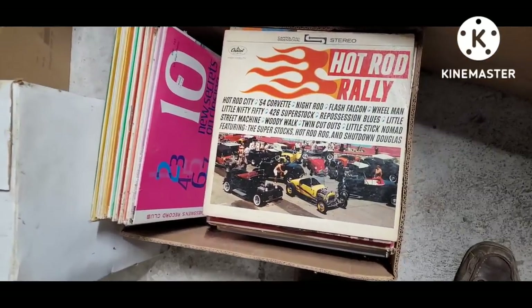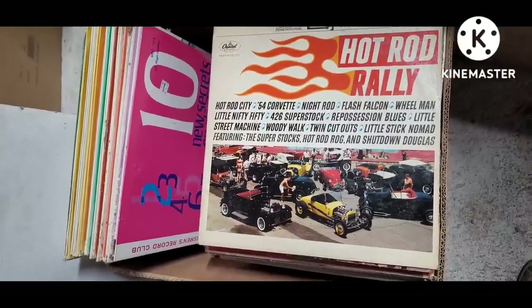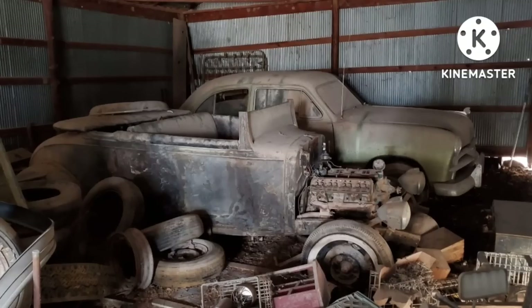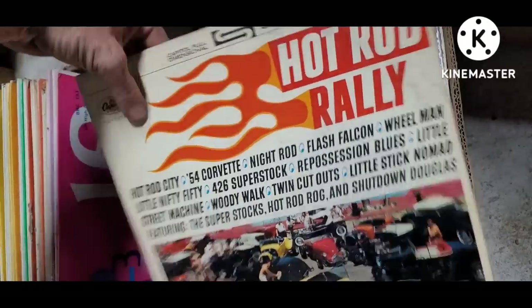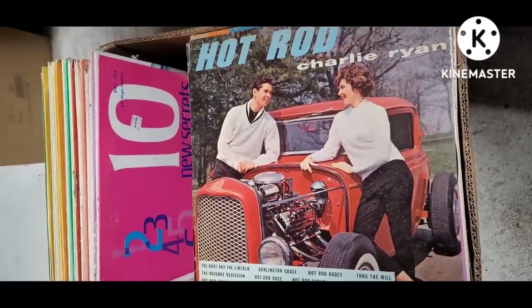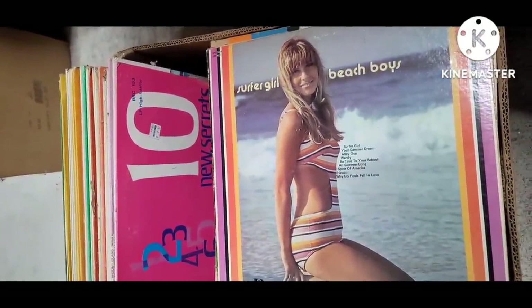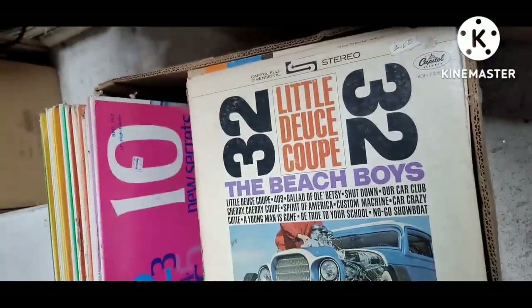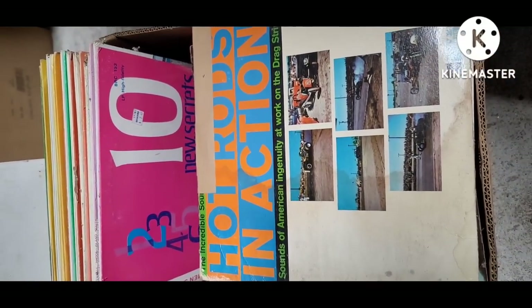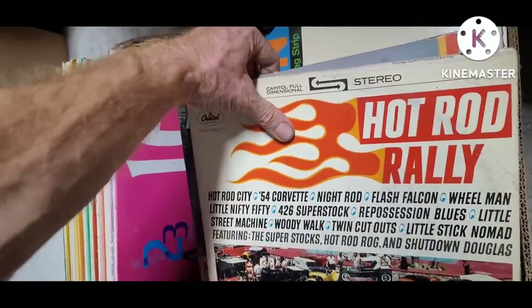I scored some cool records on this pick too. You can always tell a lot about somebody by their taste in music, and I think this guy's a pretty chill dude. I mean, obviously he built a 1931 Chevrolet hot rod back in the day. So you've got Hot Rod Rally, this Charlie Ryan one is actually a somewhat valuable piece, Surfer Girl — the 1973 version — Little Deuce Coupe. These are like hot rod drag strip clips; somebody just went out there and shot audio, which is pretty cool.